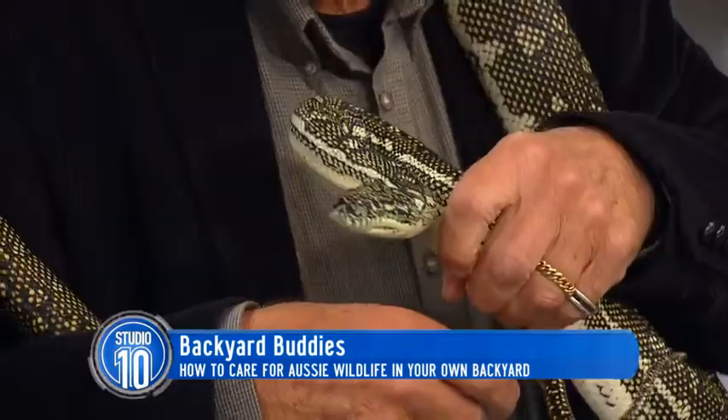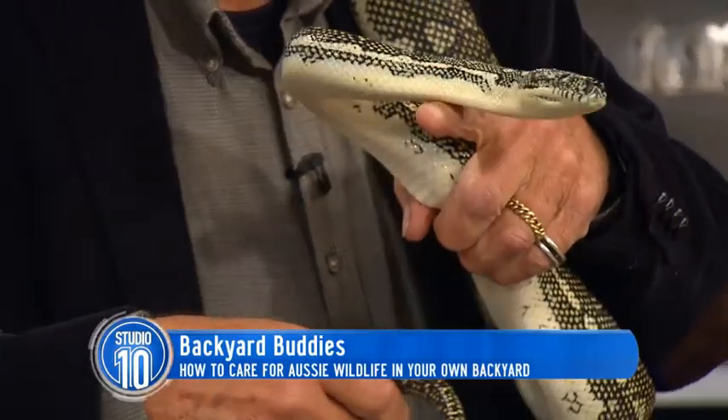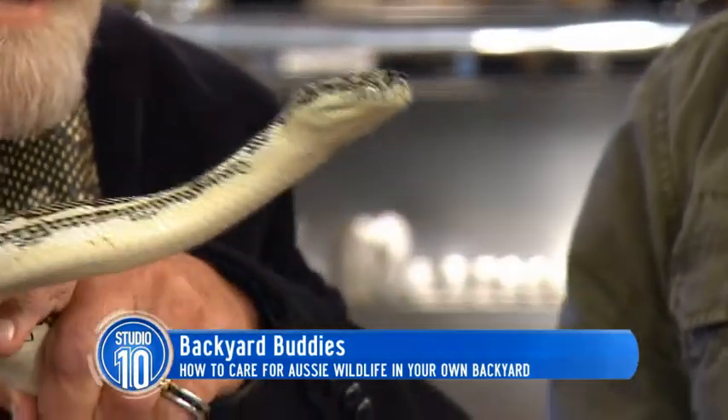This is a diamond python, is that right? That's right, yes. And why is it looking at me like that? Because you've got a koala in your hand. You better have a vegan sausage.